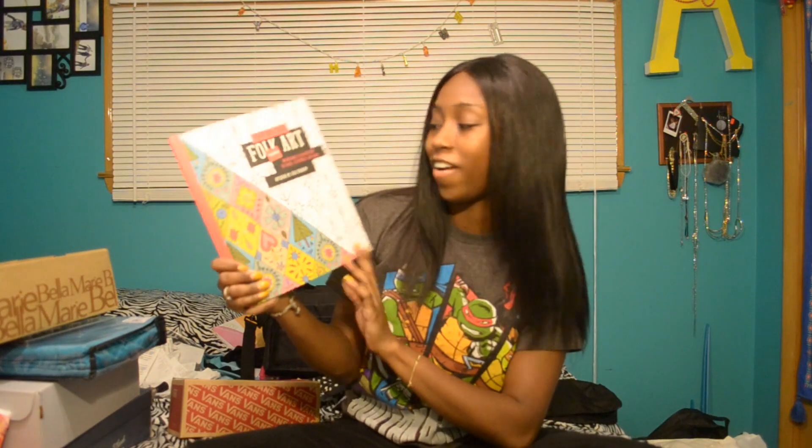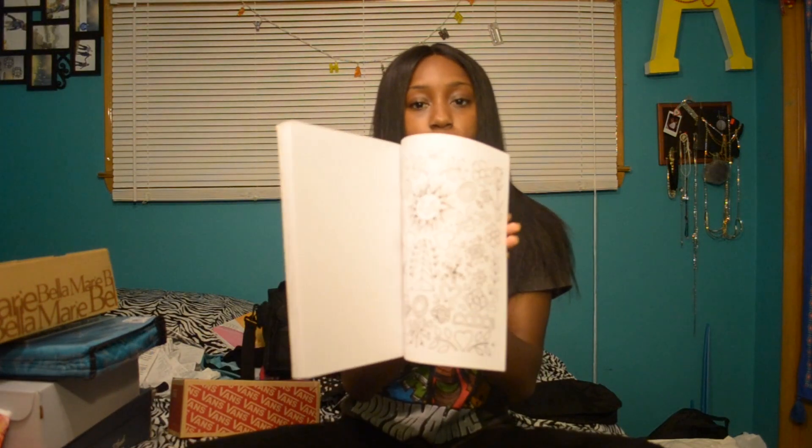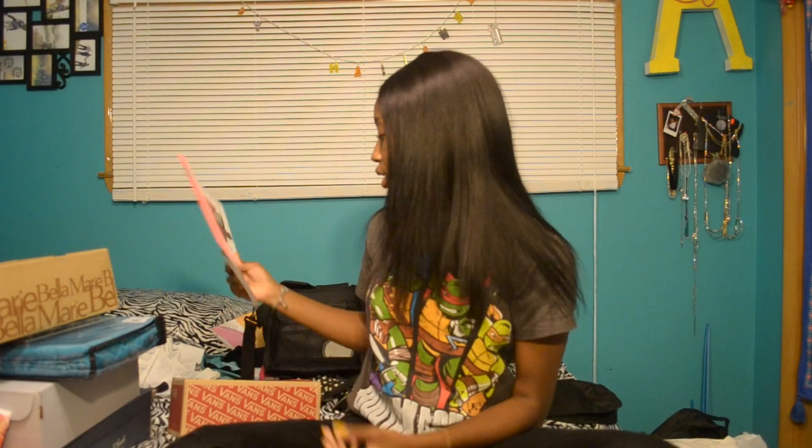This is a folk art coloring book that I got from Joann's. It's $12.97 but it retails at $30 — I got it on clearance. It's just full of all these coloring pictures. I haven't colored any yet because I usually like to do these on long car rides and I haven't been on one since I got it. I actually got that on my Albany trip.